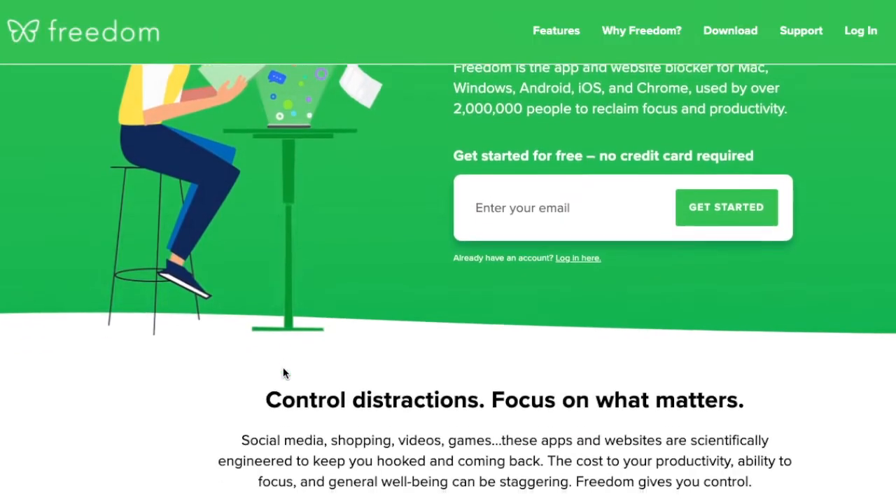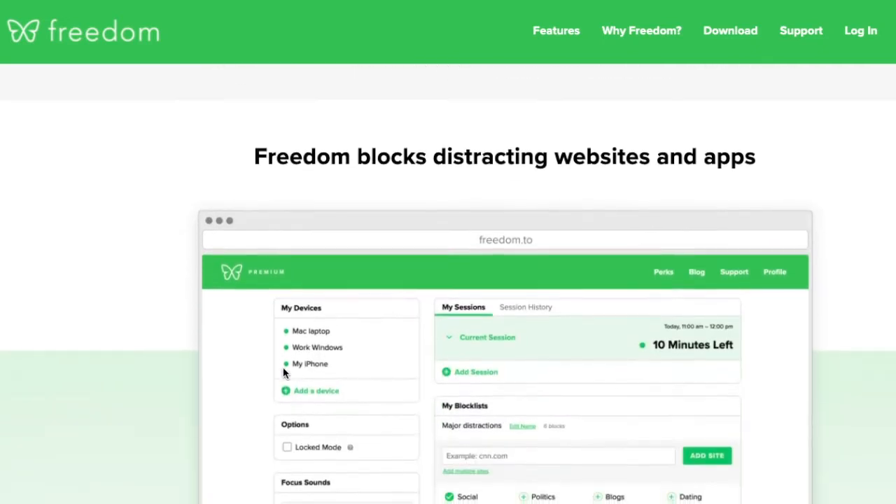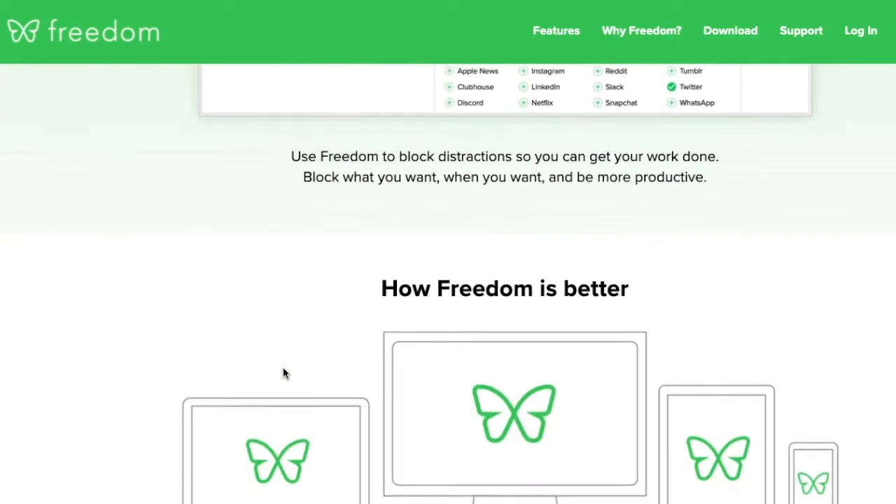Freedom is the sixth app on our list. Freedom blocks out distracting apps and excessive notifications. You can block websites and set specific time frames to keep your focus in check. You get to decide which websites you block and for how long.